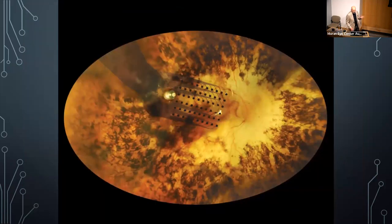The Argus artificial retina takes the signal delivered to the retina and sends it directly to the brain, bypassing the patient's normal visual process.